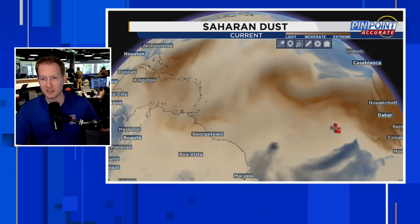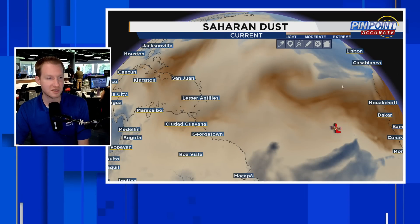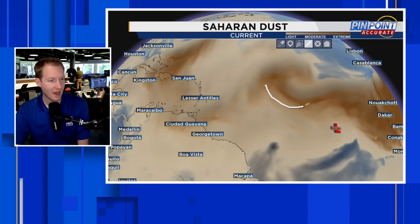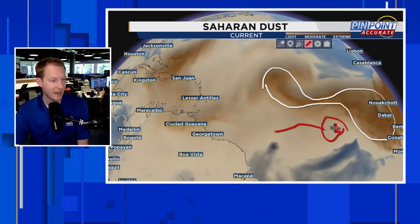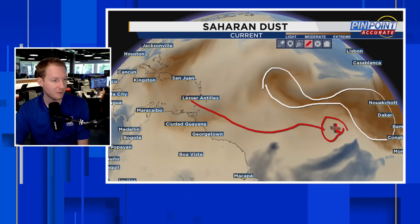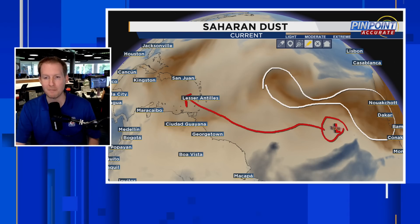From another perspective with the dust channel on, there is some dust around it, but note the thicker dust is highlighted in a different general area. Our disturbance is right there, and modeling had it diving down to the south before coming back up — it's largely going to miss that dust.